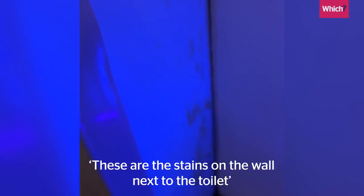These are the stains on the wall next to the toilet. Probably the less said about that, the better.